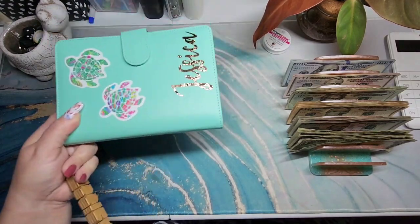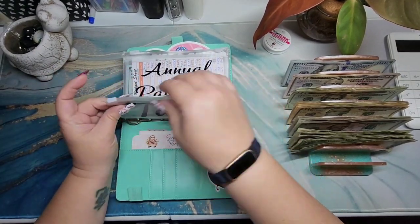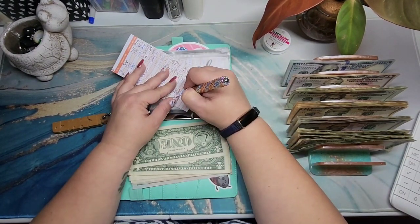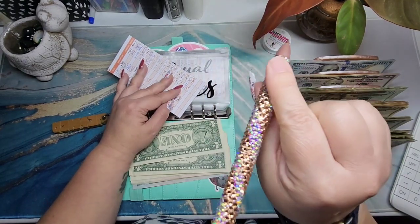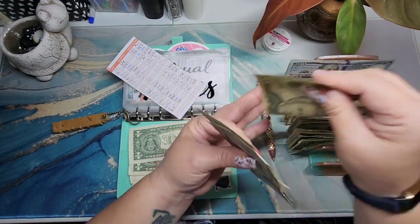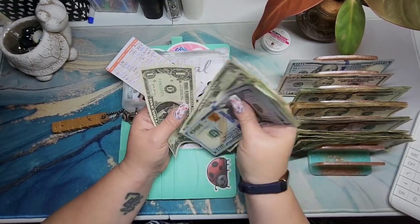Now we're on to my long-term binder. For Taxes, we currently have $349 and this is getting $80, so we'll be at $429. Counting: $100, $200, $300, $320, $340, $360, $380, $400, $425, $426, $427, $428, $429. This is my bling pen from Erica at Black and Blue — she has a website, go check her out.